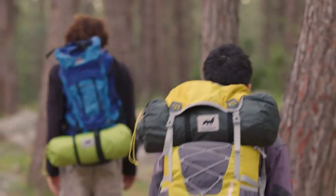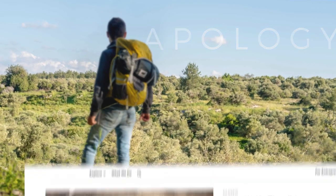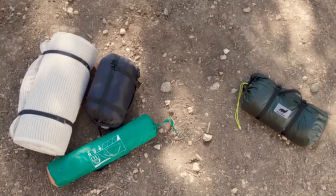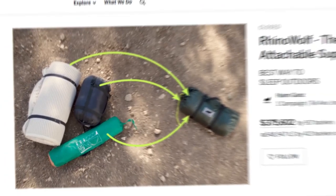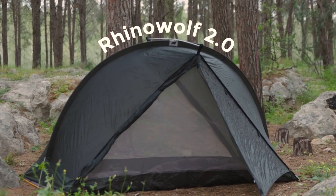Hello, we are RhinoWolf, and we want to start this Kickstarter campaign with an apology. Last year we made our campaign for RhinoWolf — a tent, sleeping bag, and mattress all in one. We said it is the best way to sleep outdoors. We were wrong to say that. There is a better way to sleep outdoors. It's called RhinoWolf 2 and we just made it.